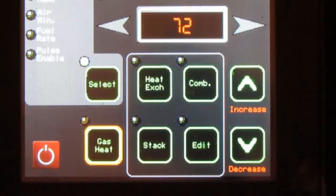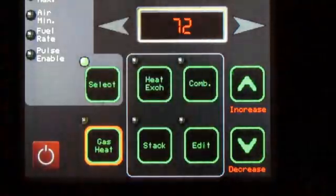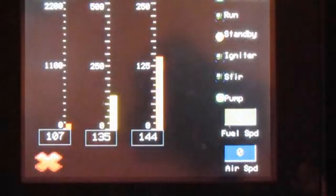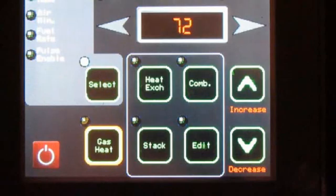Here we can do a number of things and also see the unit operate. First of all, we can start and stop it. We can look at operating temperatures — combustion, stack, and water temperature. And we can zero in and fine-tune the air and fuel rate, and so forth.